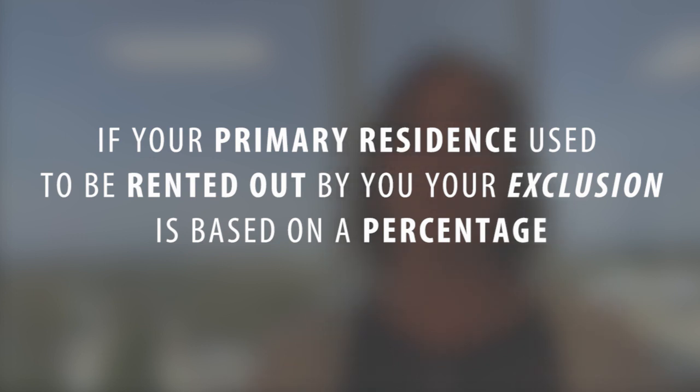Now there are some extra calculations that can apply if you convert a rental property into a primary home. So if you rent out the house before you live there as your primary residence, the calculation of how much gain you can exclude is based on a percentage of the time that you've lived in the home as your primary residence. For example, if you rent out the house for three years and then move in and live there for the next three years, you can only exclude 50% of the gain, because you only lived there for 50% of the time that you owned it. This calculation must be performed even if you originally bought the house as a primary home but didn't live there until after you rented it out. However, if you rent out the house after you've lived in it as your primary home, you do not need to take that extra calculation.